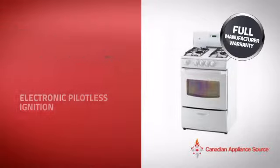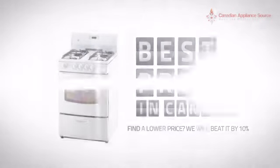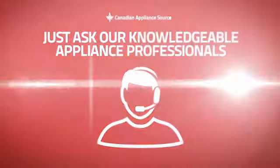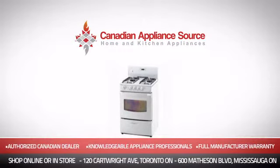it's the optimal choice for many customers. Why buy your range at retail prices when you can get it at the best price in Canada? And if you're not sure which range you should choose, just ask one of our knowledgeable and expert appliance professionals. Order now and get your dream range directly to your door at Canadian Appliance Source.